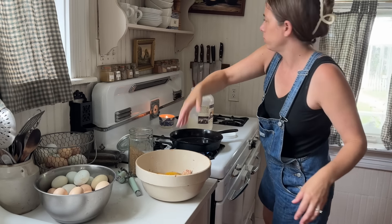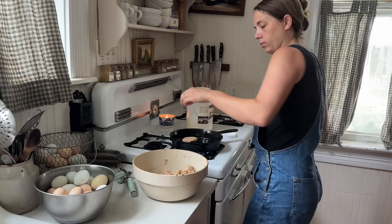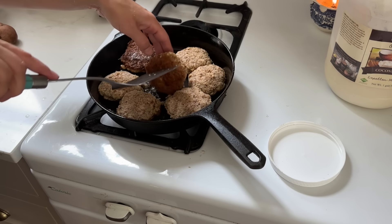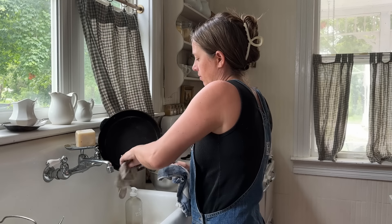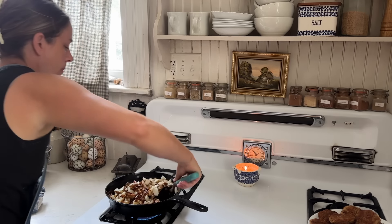We don't do a whole lot of snacks in our home, but the ones we rely on over and over again are: popcorn popped in coconut oil with salt and nutritional yeast, dried, freeze-dried, or fresh fruit, raw cheddar cheese, hard-boiled eggs, yogurt with honey and fruit, nuts, granola with raw milk, and sourdough toast with a little bit of peanut butter. These are all healthy, easy options.